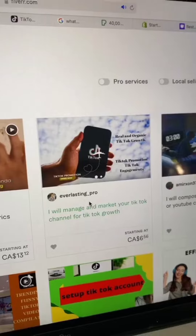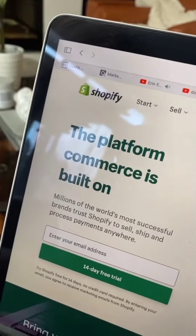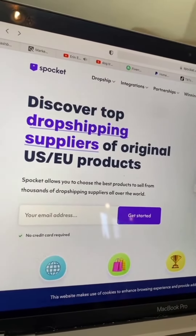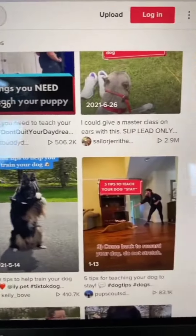Make content that will attract your ideal client, or hire someone from Fiverr to do this for you. Start a free Shopify store and use a dropshipping platform like Spocket or AliExpress to find products that are relevant to the content that you're posting for your ideal client. Post consistently to TikTok.